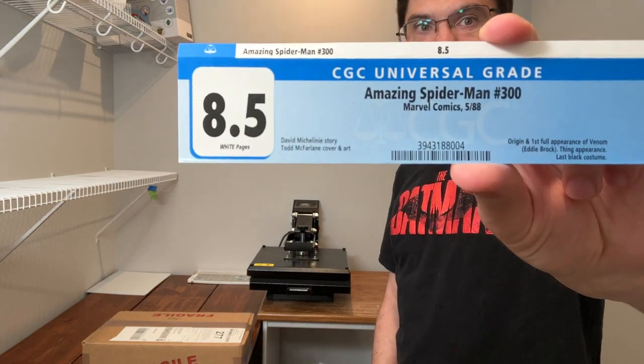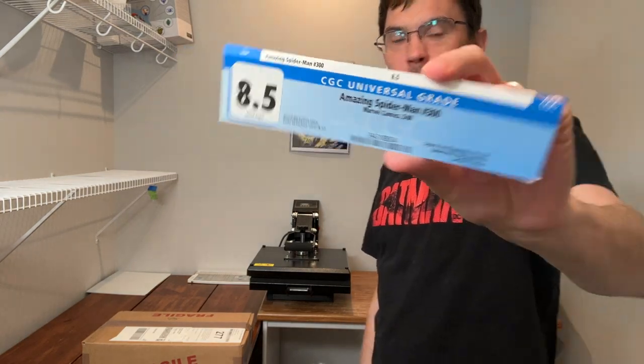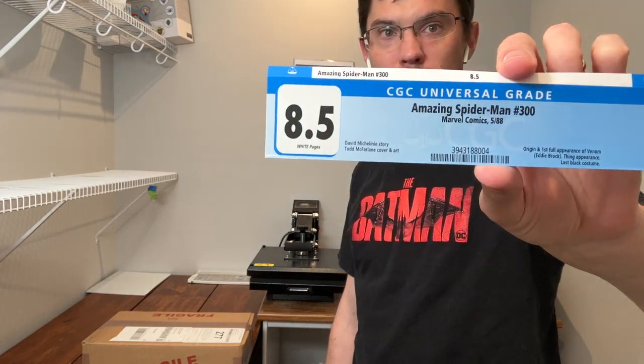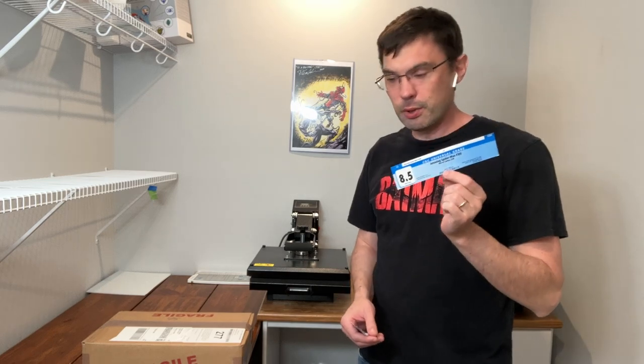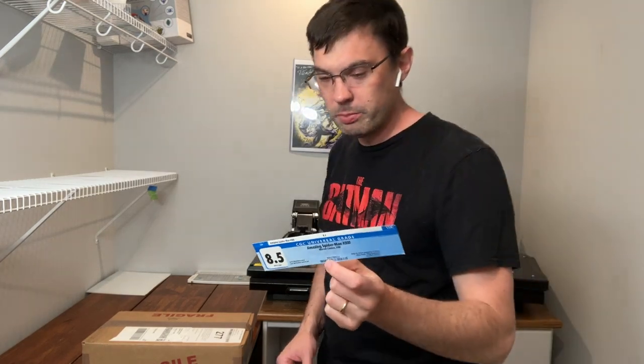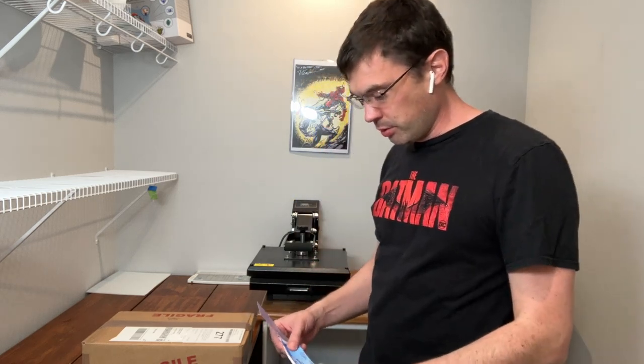The next one up is the ever-popular Amazing Spider-Man 300. Veteran pressers will recognize this is a hard book to bump because CGC is almost never generous on this book. This one was at an 8.5, and for those of you that use GPA or other services, the tick from an 8.5 to a 9.0 grade on that one is always a big one.